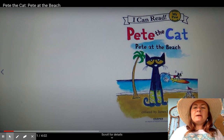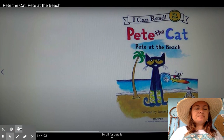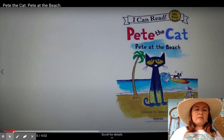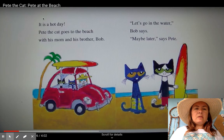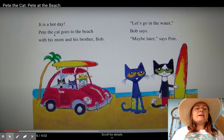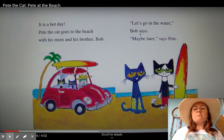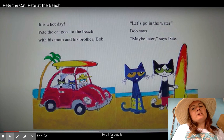Pete the Cat: Pete at the Beach, created by James Dean. It is a hot day. Pete the Cat goes to the beach with his mom and his brother Bob. "Let's go in the water," Bob says. "Maybe later," says Pete.